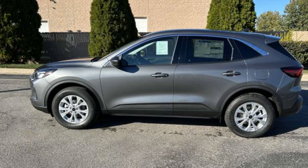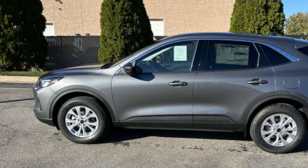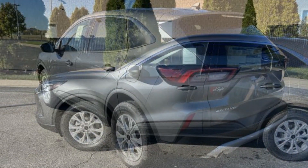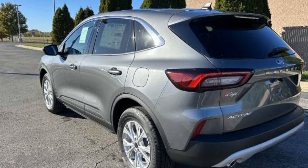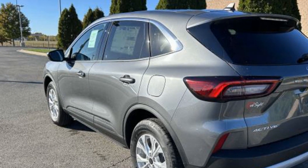2023 Ford Escape — this SUV offers space as well as power and performance. You'll look forward to your commute every day with features such as Power Driver Seat, Power Lift Gate, and Brake Assist.